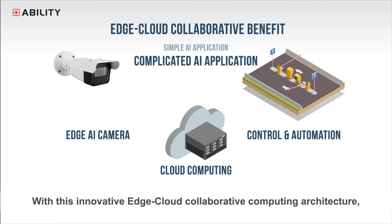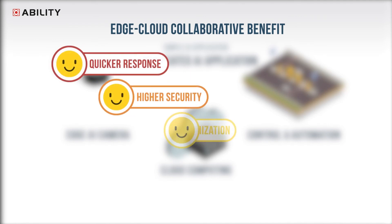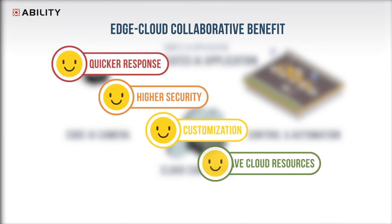With this innovative edge cloud collaborative computing architecture, the system provides quicker response, higher security, better customization possibility, and greater savings on cloud resources and overall system cost.